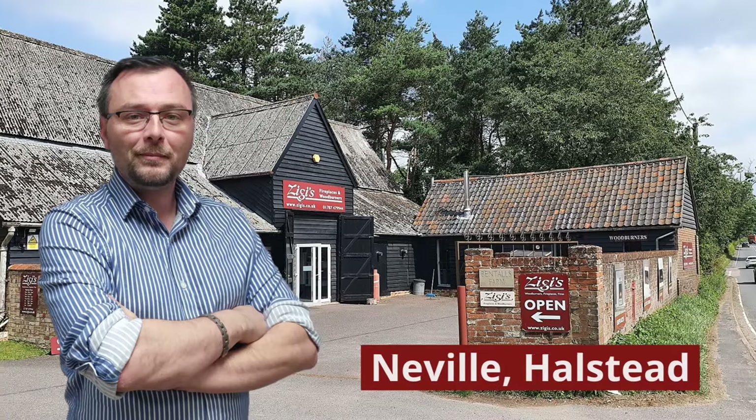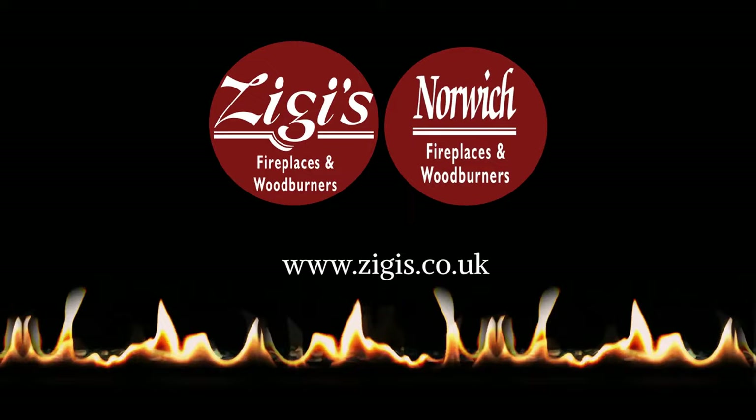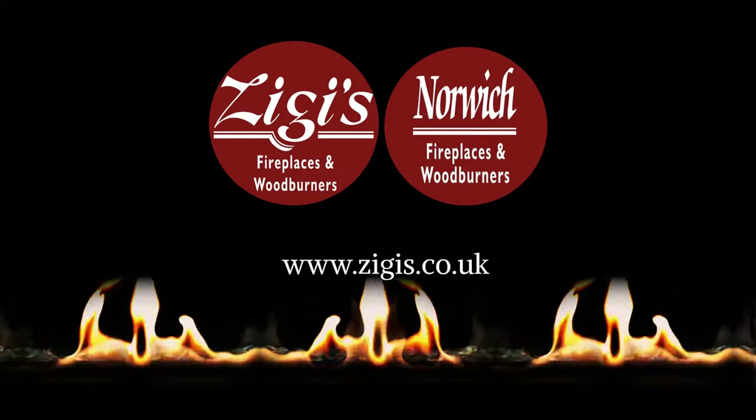I'm Neville with Ziggy's in Halstead. Thanks for your time and let me know what you'd like to see in future videos from Ziggy's and Norwich Fireplaces and Woodburners.